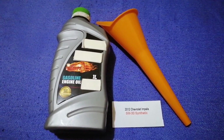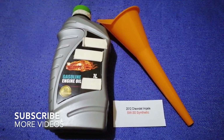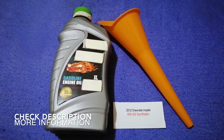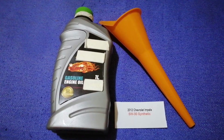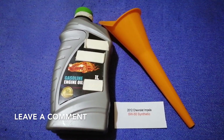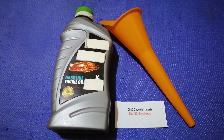Hey guys, welcome back. Today we are going to talk about the oil type for the 2012 Chevrolet Impala. If you're looking for what oil to buy for your 2012 Chevrolet Impala, I have already looked it up — just check the video description and I will try to leave the info there as well.